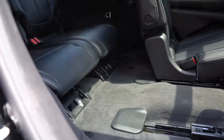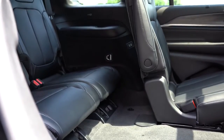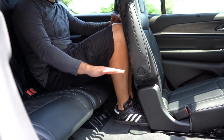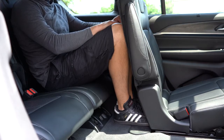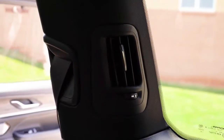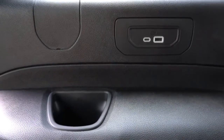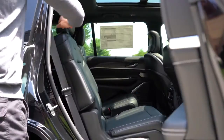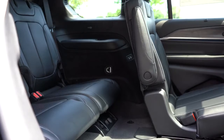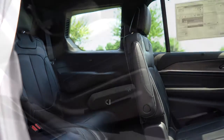Moving up to the third row: legroom comes in at 30.3 inches, which on paper isn't a lot, but even at six feet tall I have reasonable space back there. Rear ventilation does come standard for every trim level — it's found on the side of the vehicle rather than the roof, which I want to specify. Rear cup holders of course come standard back there. Getting into the third row was super easy — these are some of the best-folding second-row seats I've seen in a while.